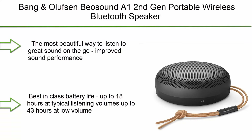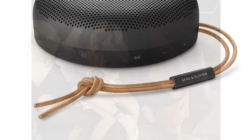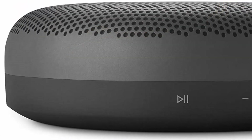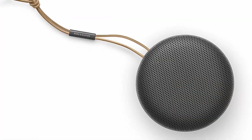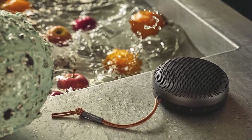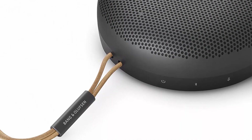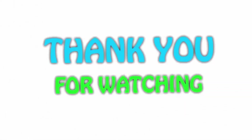Number 1: Bang & Olufsen Beosound A1 second generation — portable wireless Bluetooth speaker with voice assist and Alexa integration. Features far-field microphones for great call quality, 18 hours of playtime, and IP67 dustproof and waterproof rating. The most beautiful way to listen to great sound on the go. Improved sound performance with slimmer design, intuitive button interface, and reduced weight. Best-in-class battery life: up to 18 hours at typical listening volumes, up to 43 hours at low volume. IP67 certified, protected against immersion up to one meter for 30 minutes. Integrated Alexa voice assistant with far-field technology — one of the first with wake word assist up to three hours after the product is switched off.